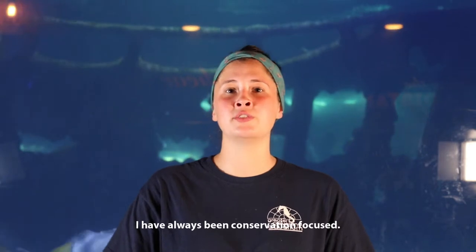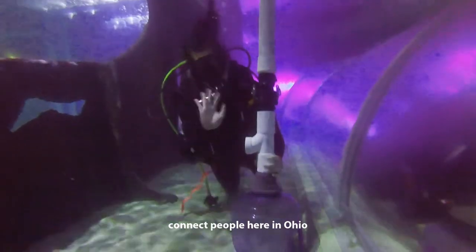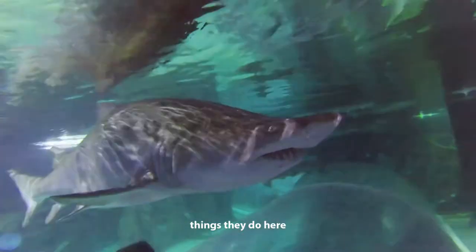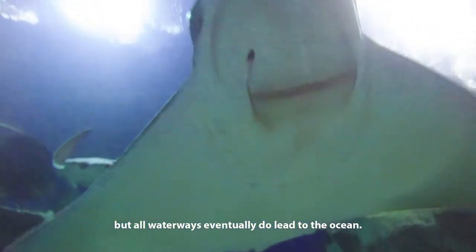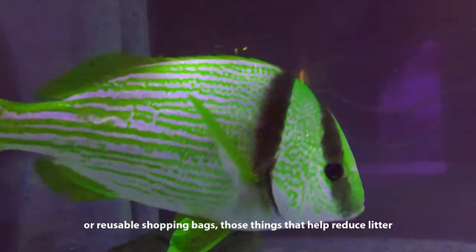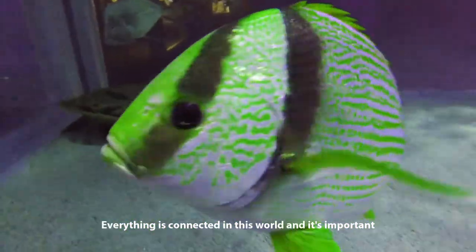I have always been conservation focused. I think part of working in zoos and aquariums, part of our responsibility is to connect people here in Ohio to places like the ocean. People may not think that things they do here have a direct impact on our oceans or our waterways. In fact, all waterways eventually do lead to the ocean. So things like picking up your trash, making sure it doesn't end up in our waterways, using reusable Tupperwares or reusable shopping bags — things that help reduce our litter and our impact on the environment. Everything is connected in this world, and so it's important we take care of it.